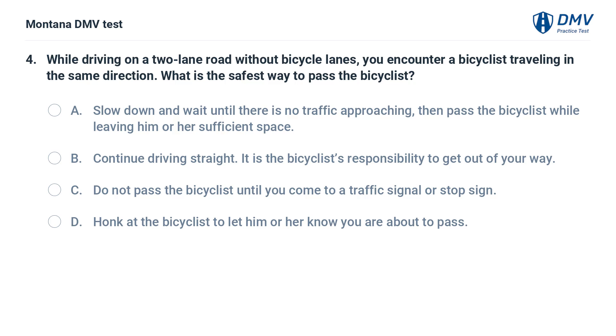While driving on a two-lane road without bicycle lanes, you encounter a bicyclist traveling in the same direction. What is the safest way to pass the bicyclist? A. Slow down and wait until there is no traffic approaching, then pass the bicyclist while leaving him or her sufficient space. B. Continue driving straight — it is the bicyclist's responsibility to get out of your way. C. Do not pass the bicyclist until you come to a traffic signal or stop sign. D. Honk at the bicyclist to let him or her know you are about to pass.